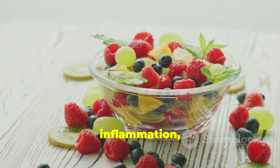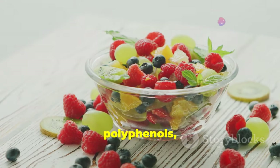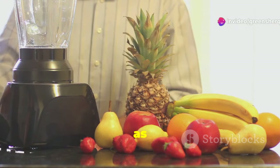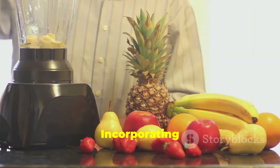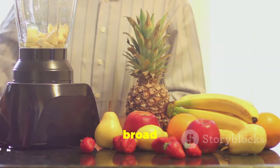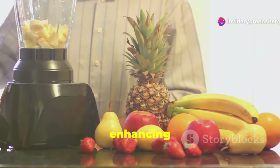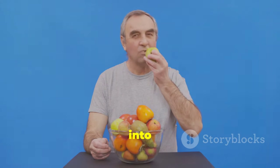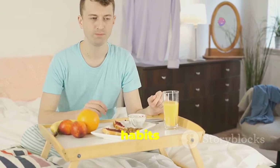Berries are rich in antioxidants that combat inflammation, while pomegranates are known for their high levels of polyphenols, which can inhibit the growth of prostate cancer cells. Think of fruits as your allies in the fight against BPH. Incorporating a variety of fruits into your diet can provide a broad spectrum of benefits — from reducing oxidative stress to enhancing immune function. They're not a magic cure, but they can provide significant relief.